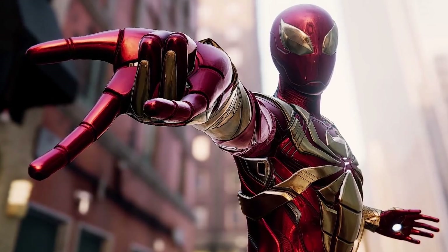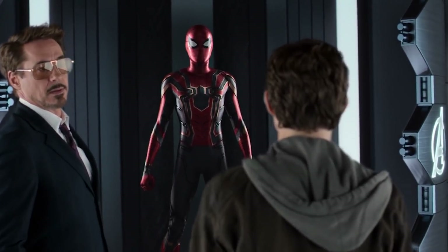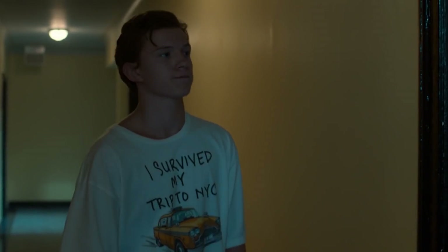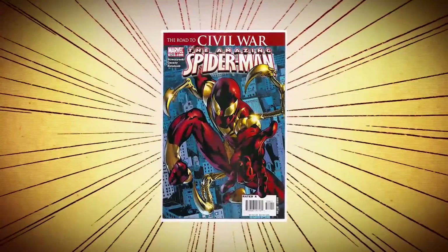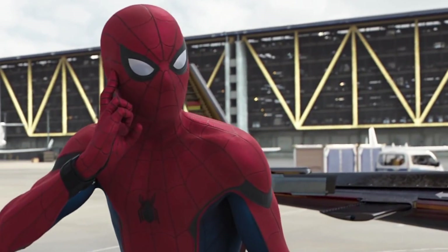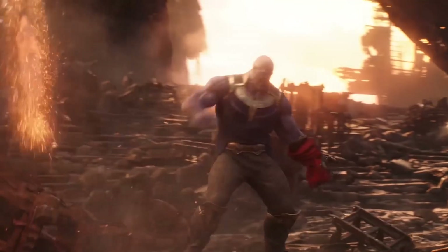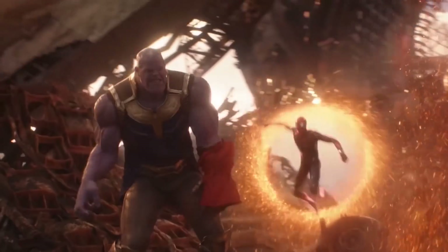The comic book version of the Iron Spider armor was red and gold, which is really more in keeping with Tony's preferred color palette. While Peter had to wait for some time to obtain this suit in the movies, in the comic books it's created for Peter during the Spider-Man: The Other storyline, and he heavily utilizes it in Civil War. Just because Tony has to always be over the top, he also made a second suit of the Iron Spider armor, just in case.